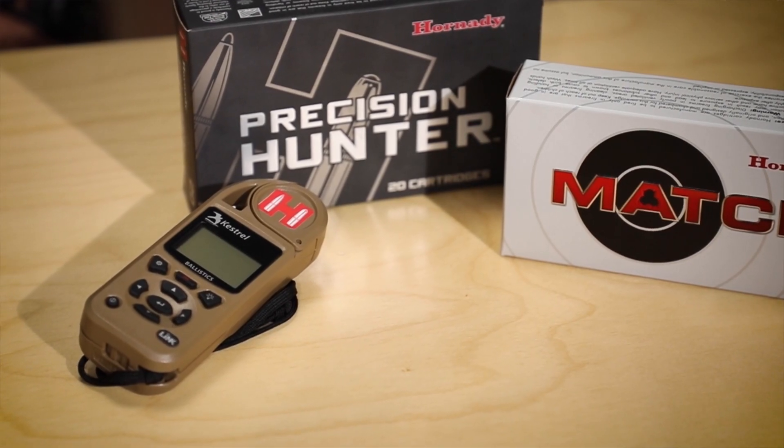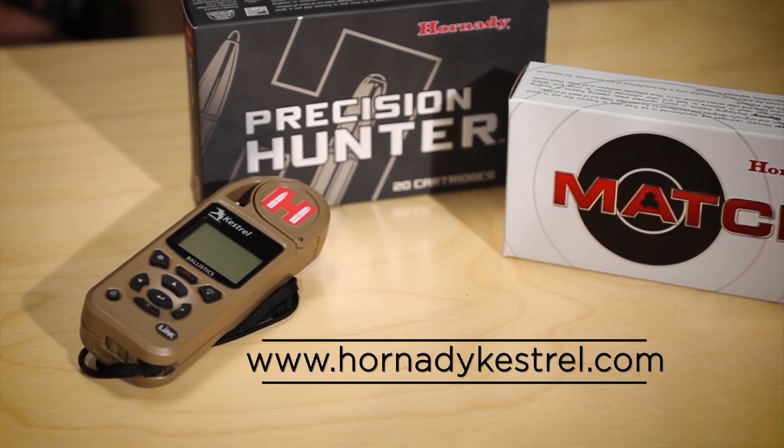To find out more about Kestrel's 5700 with 4DOF, or to purchase one, you can go to HornadyKestrel.com.